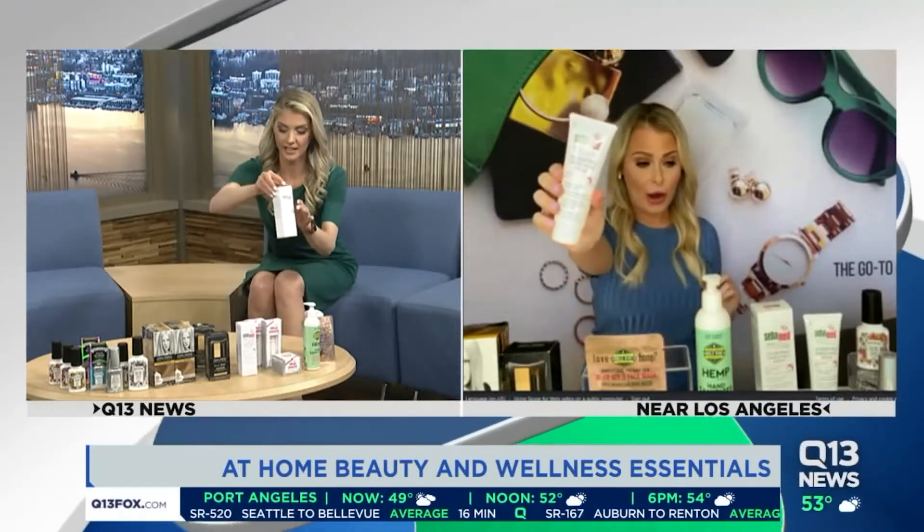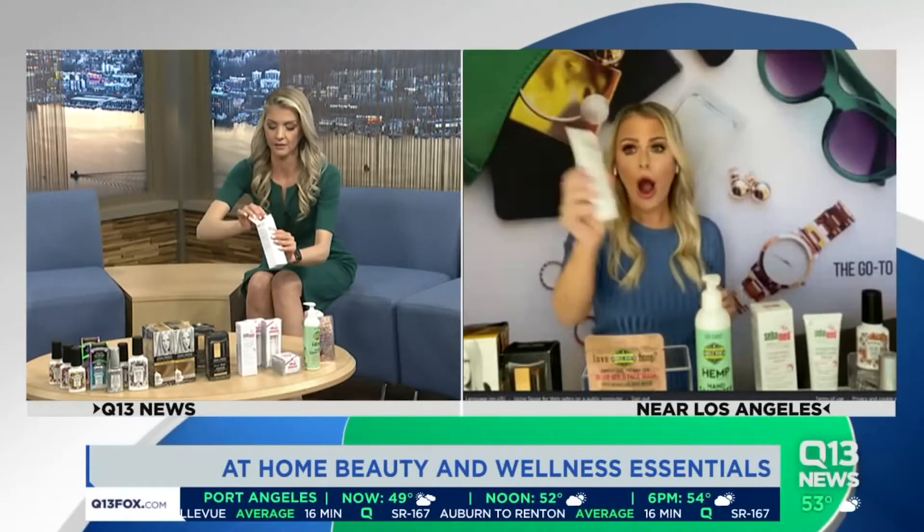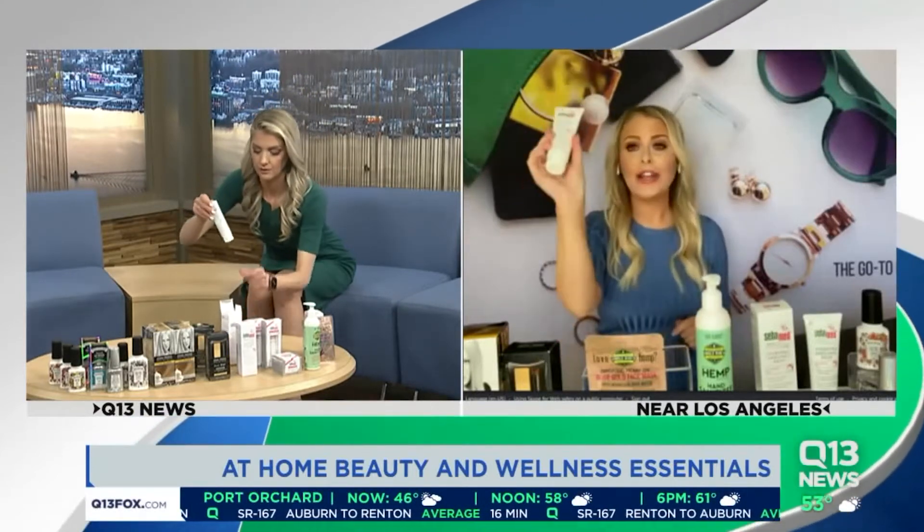If you are struggling with dry cuticles and dry nails and really need help, check out Seba Med. Do you have it with you there? I want you to put a nail balm — hydrating hand and nail balm.